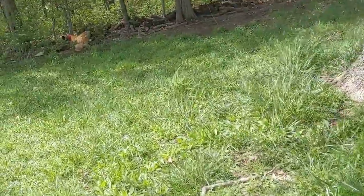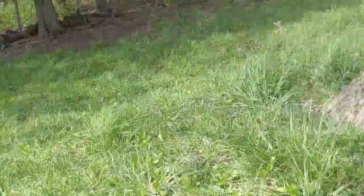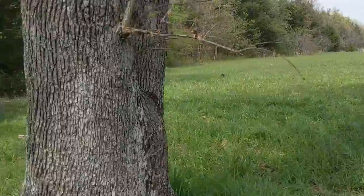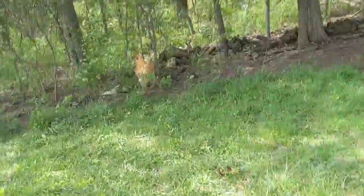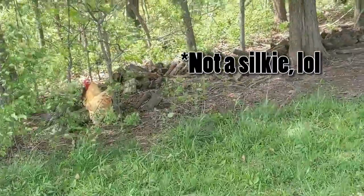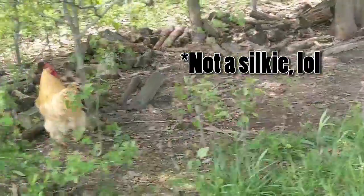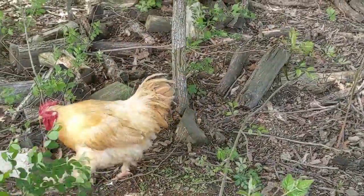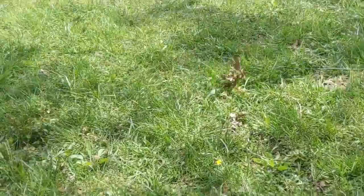There's another rooster over here named Mack, and this one is named Rover. Mack is a silky chicken so he has fluffy feet, and the little girls love him so much.